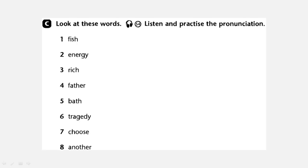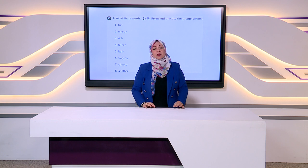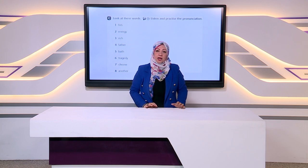Then you have to look at these words and listen and practice the pronunciation. The first one is fish, energy, rich, father, bath, tragedy, choose, another. You have to practice these words and listen to the pronunciation. Fish, energy, rich, father, bath, tragedy, choose, another, father. Look at page 78, the previous page, notice the drawing, the sound — you have to pronounce the words well and correctly.